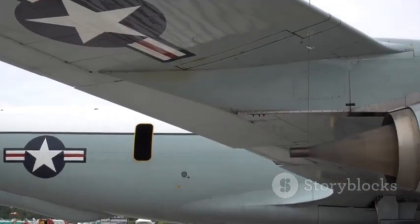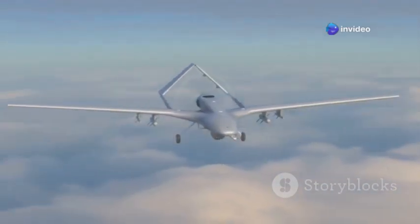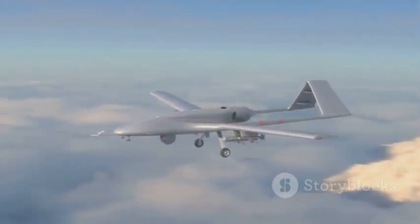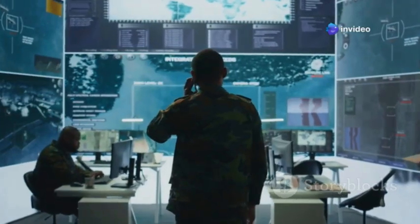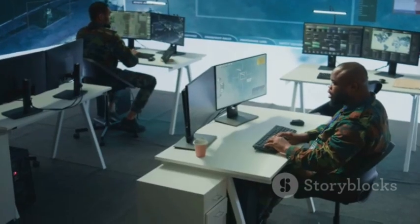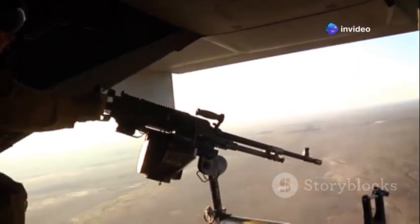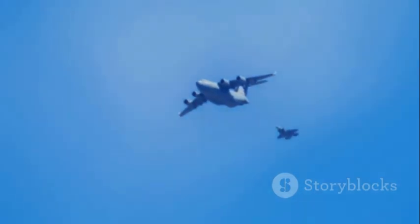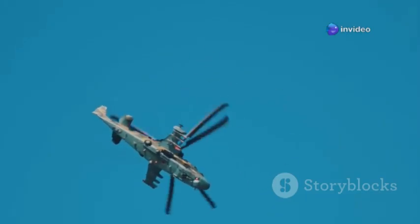The A-10C could do everything the original A-10A could, only significantly better — exceeding its predecessor in almost every performance metric. It boasted more precision, greater range, and enhanced survivability. Crucially, it could now share targeting data seamlessly with other aircraft and with ground forces via datalink, fostering unprecedented levels of real-time collaboration. The PE upgrade effectively silenced many critics, definitively proving the A-10 could not only adapt to modern warfare but excel in it. The Warthog had evolved into a sophisticated, deadly hunter equipped with cutting-edge technology.